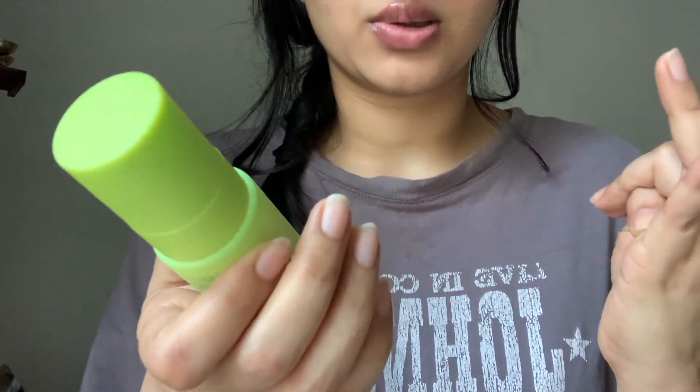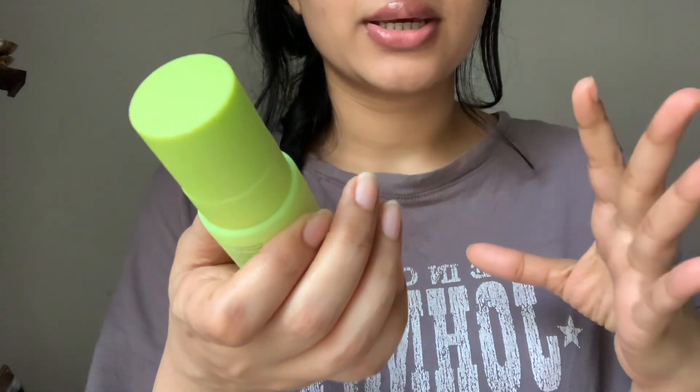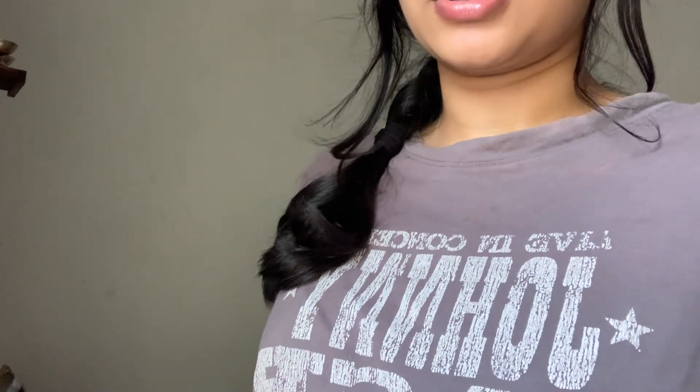This cream has ceramides, peptides, mono oil, and a secret extract. It comes in a 50 ml glass bottle — I have to be careful with it because it's glass and I do not trust myself!